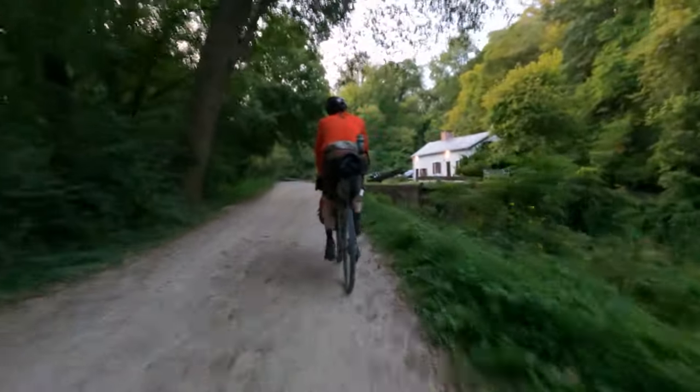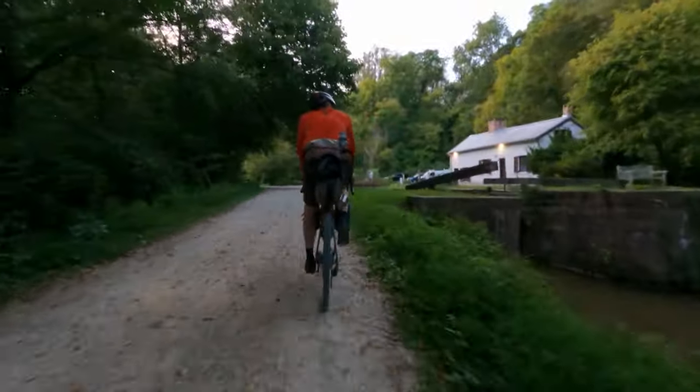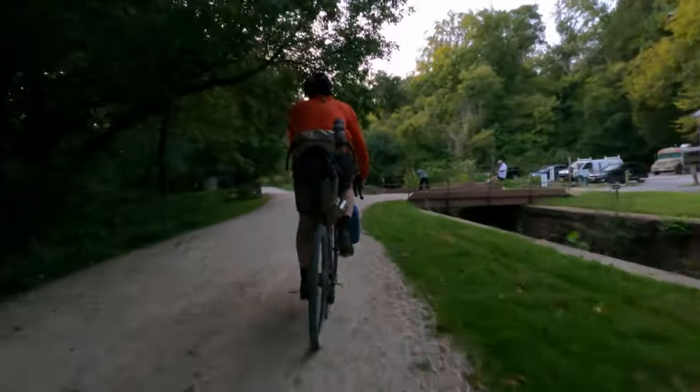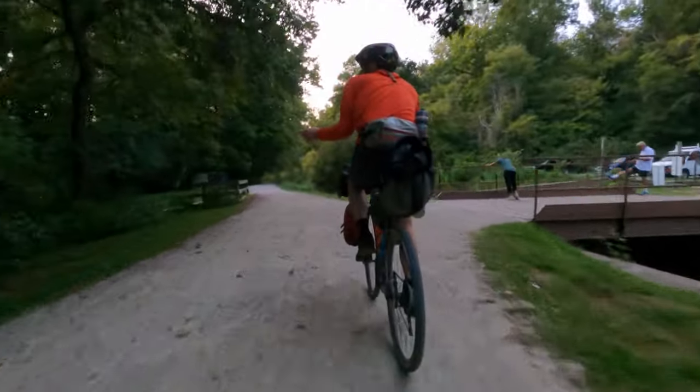It was 8:30 p.m. when we arrived at Swain's Lock Hiker Biker Campsite. It's the first one on the east end of the trail and we were fortunate that there were still open spots to camp. It would have been almost 10 miles more to ride to the next one.